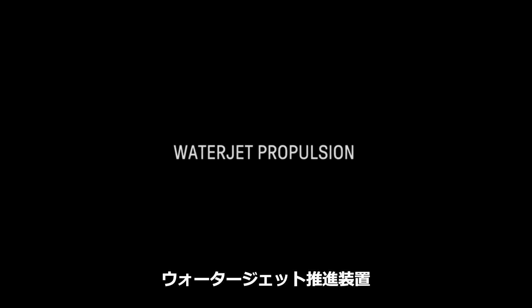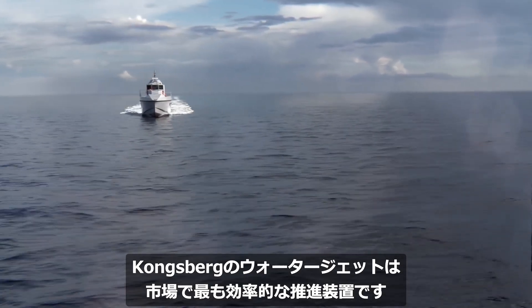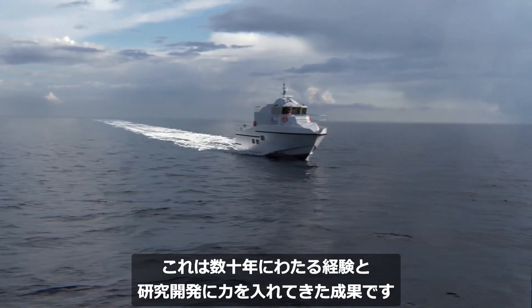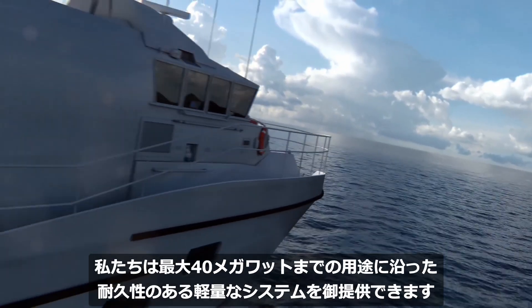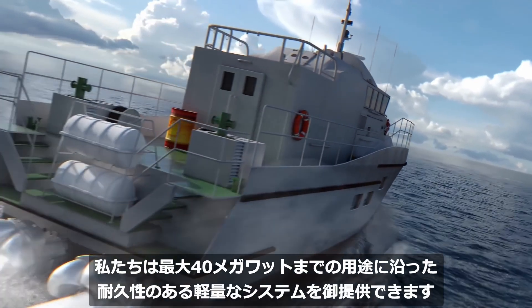Kongsberg Waterjet Propulsion. Our waterjets are the most efficient on the market. This is a result of decades of experience and a strong focus on research and development that enables us to deliver durable, lightweight jets optimized for individual applications in the range of up to 40 megawatts.